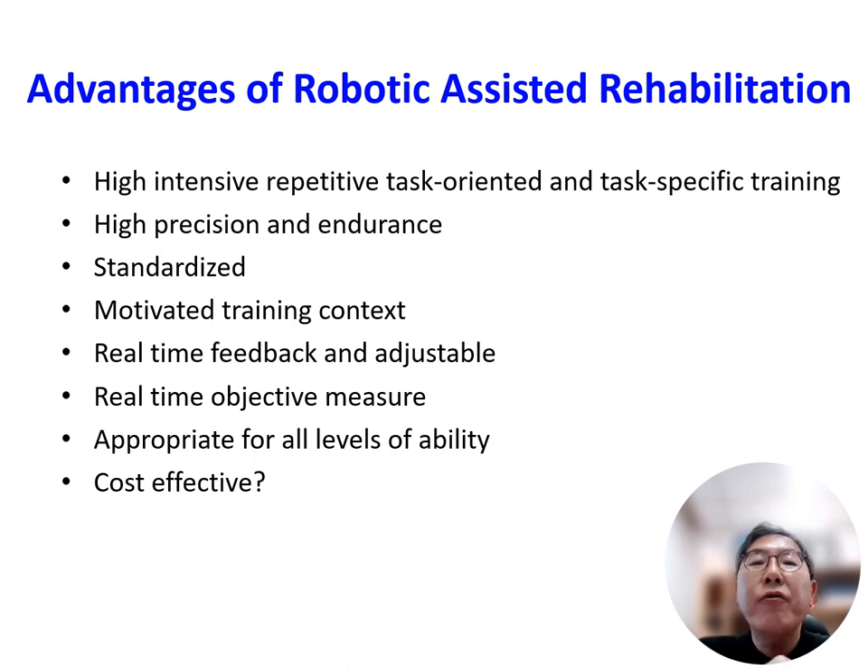These are the advantages of robotic assisted rehabilitation. It provides high intensity, repetitive, task-oriented and task-specific training. It provides high precision and endurance. It can be standardized and it motivates patients using training context. It provides real-time feedback, can be adjustable, provides objective measures, can be adapted to all levels of ability, and sometimes may be cost effective depending on the reimbursement system.